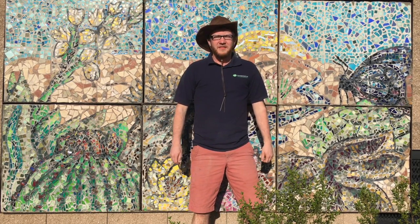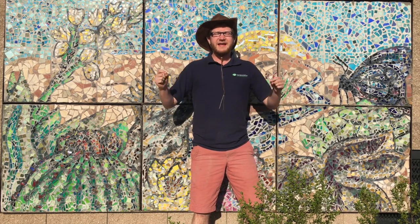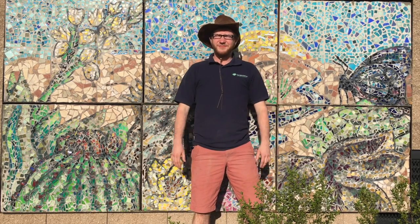Thank you for joining me at the Chihuahuan Desert Nature Park. This is Asombro's outdoor classroom, located just north of Las Cruces. It is here that we're going to help you virtually discover many of the wonderful things that make our desert home so unique. But first, what makes a desert a desert?